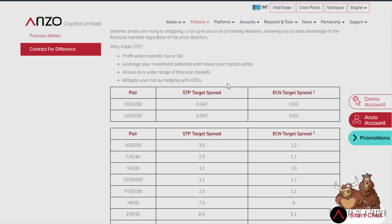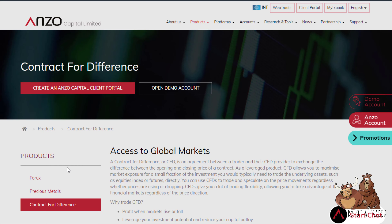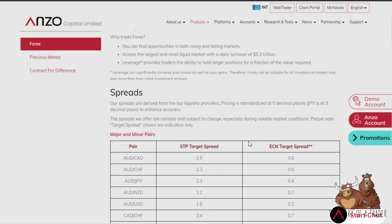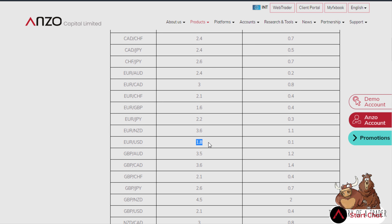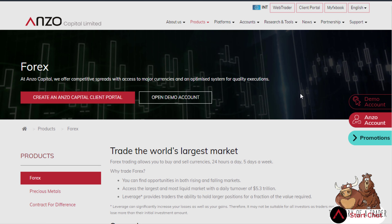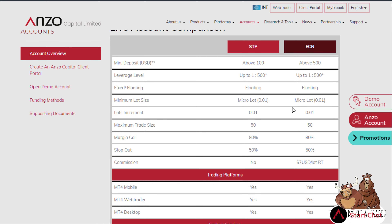They have both an STP and an ECN account, and there's obviously a difference between them. For example, with forex, euro/dollar is 1.8 pips in the STP account, down to a tenth of a pip in the ECN. The ECN is cheaper spread-wise because there is a $7 round-trip per lot commission, giving you a couple of different ways to play the market.